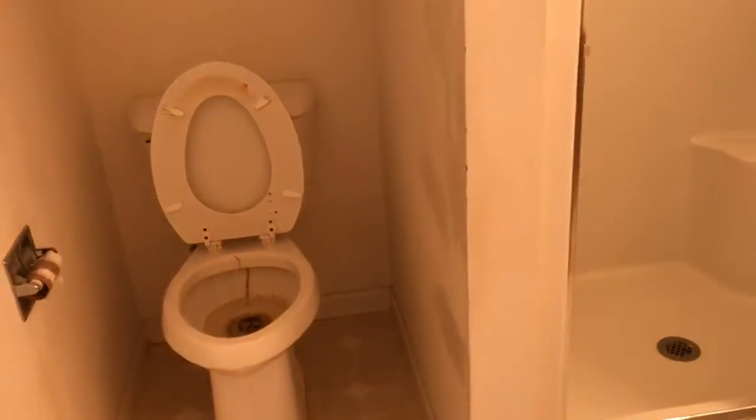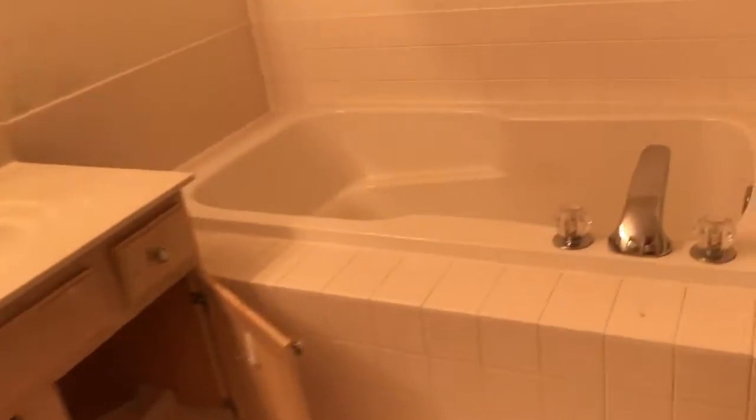Master bath, vaulted ceiling, ceiling fan. Huge walk-in closet. Linen closet. Shower stall, double vanity, big tub. So as of now we are two beds, two and a half baths.